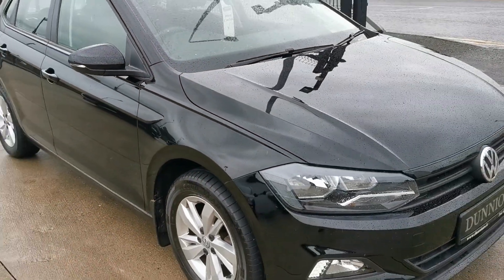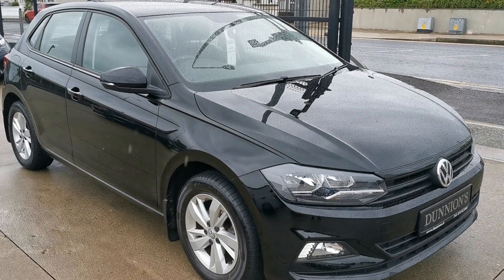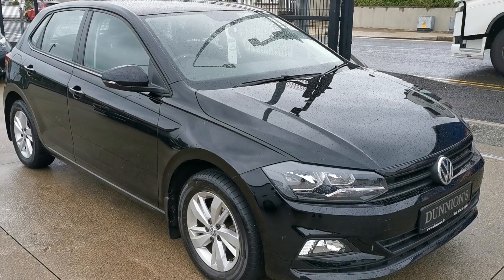So if you'd like to inquire about this car, please give myself a ring — Darren on 074 913 1005. Thank you.